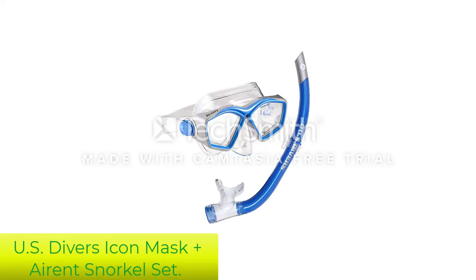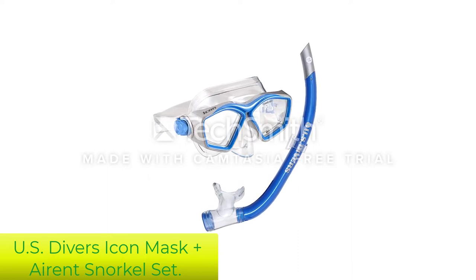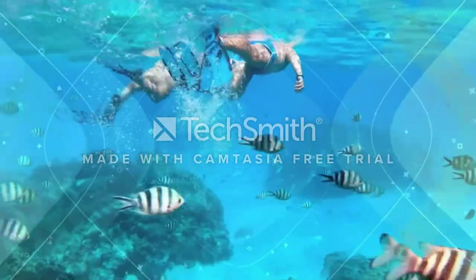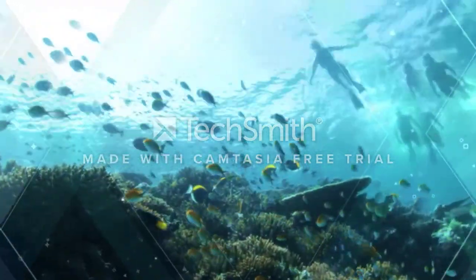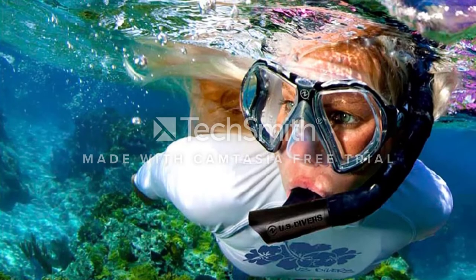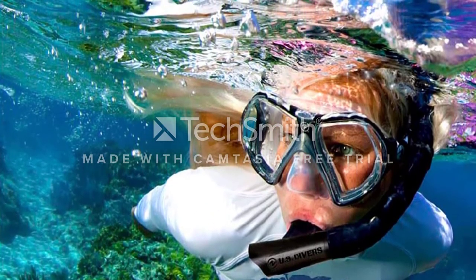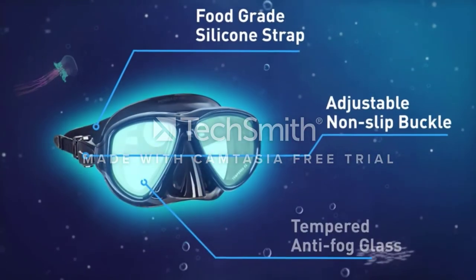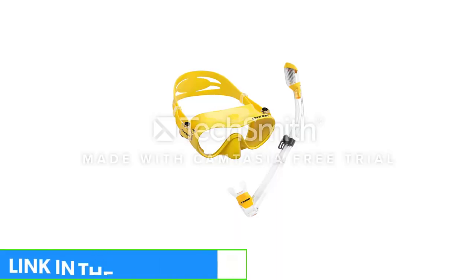Number 5: U.S. Divers Icon Mask Plus Air and Snorkel Set. If you are looking for the best cheap snorkel mask that will still do a great job but not blow your budget when shopping for holiday accessories, consider the U.S. Divers Icon Mask and Snorkel Set. Comfort is key when it comes to underwater exploration. The ergonomically designed components of the Icon Combo are made with dual material construction, fashioned to give you a flexible, secure, customizable fit.